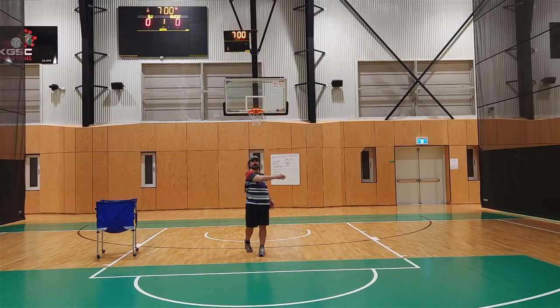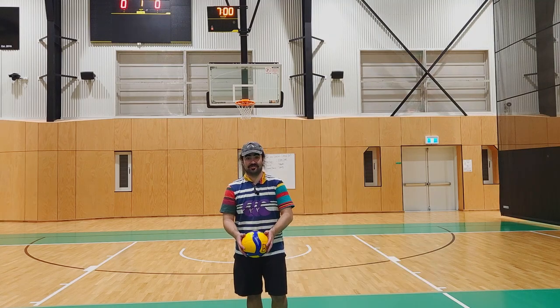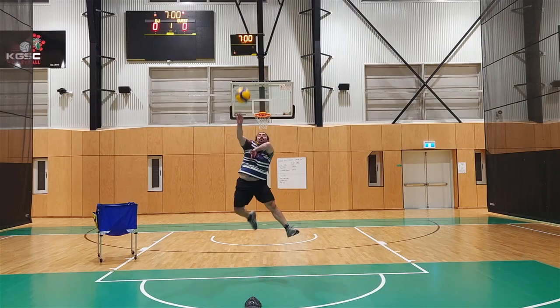The faster you get from doing an underarm to an overarm, the more valuable you will be for your coach and for your team. Then if you start getting into jump serves, you're looking pretty deadly to me.